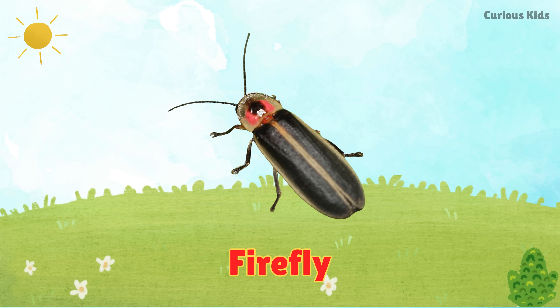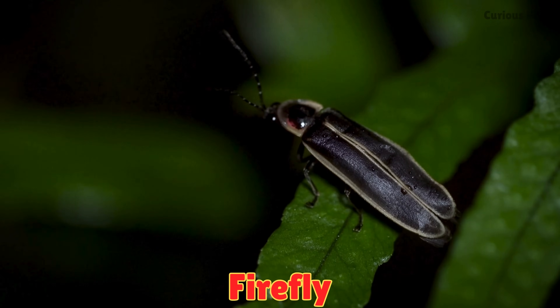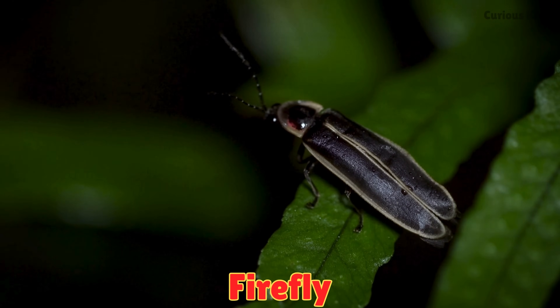This is a firefly. Fireflies glow in the dark like tiny lanterns. They make summer nights magical.